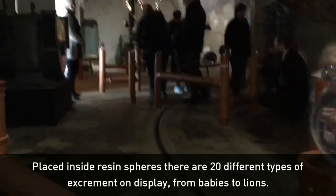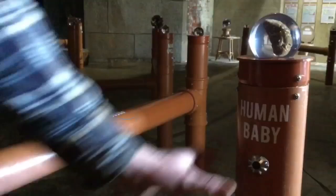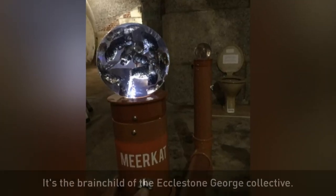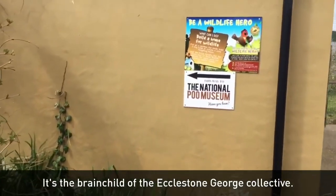There they've got 20 different varieties of waste, ranging from ones we're more used to dealing with, to a whole lot of animal dung. It's the brainchild of the Eccleston George Collective, of which Daniel Roberts is a member.